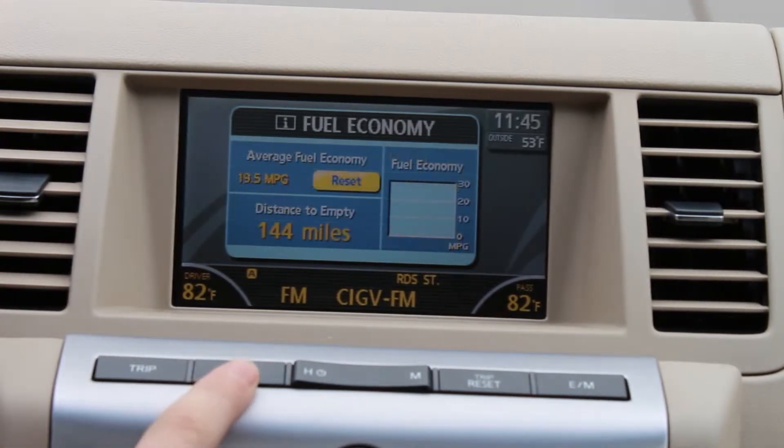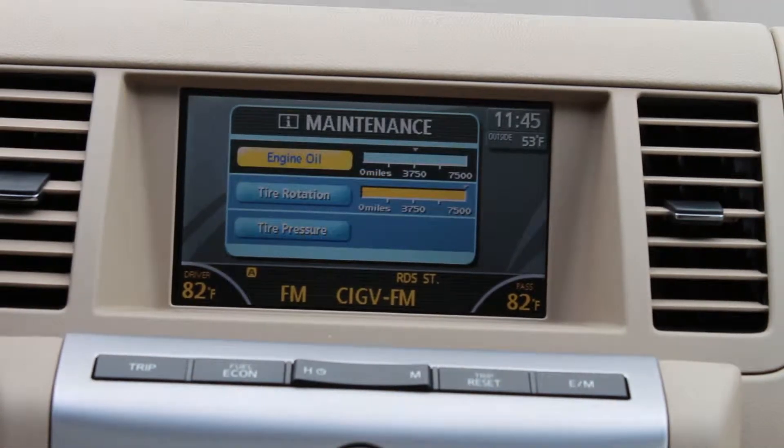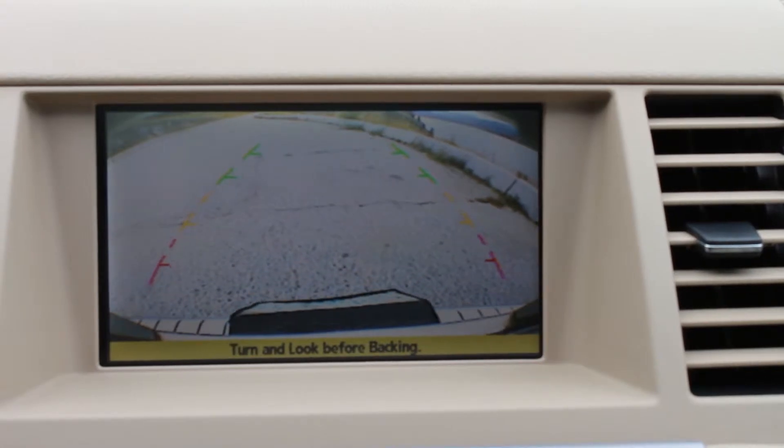The center screen provides information such as maintenance updates and reminders, average fuel economy, climate status, and much, much more.